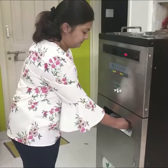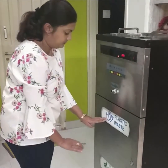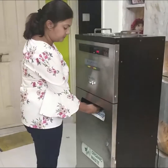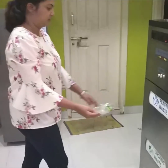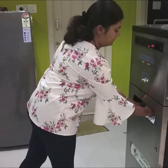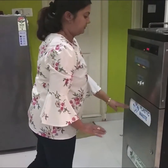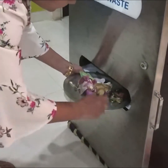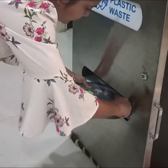All plastic bottles, packaging, wrappers, etc. are dumped in the bin marked as plastic waste. All kitchen waste, paper, and other organic waste are dumped in the bin marked as organic waste.